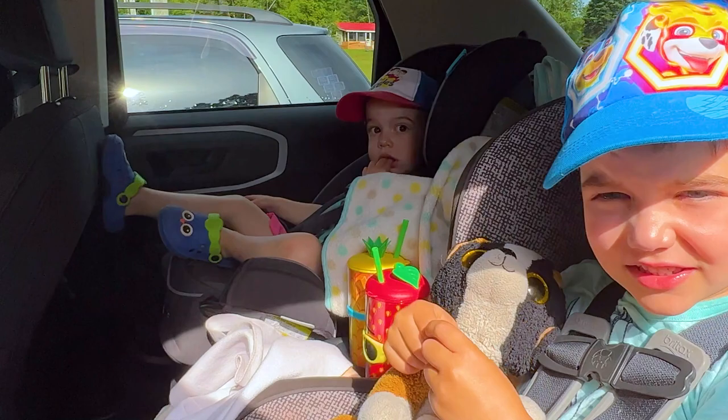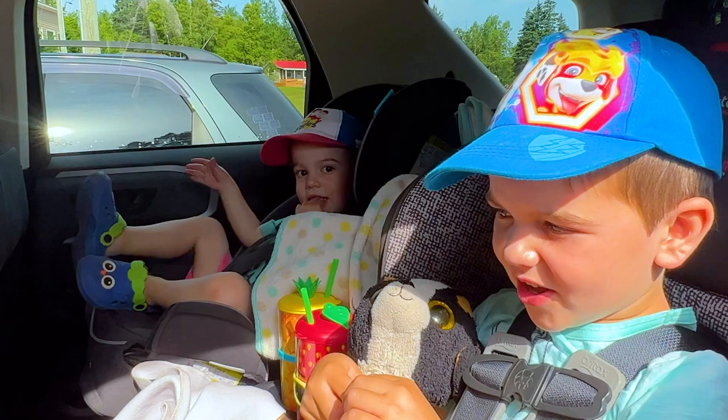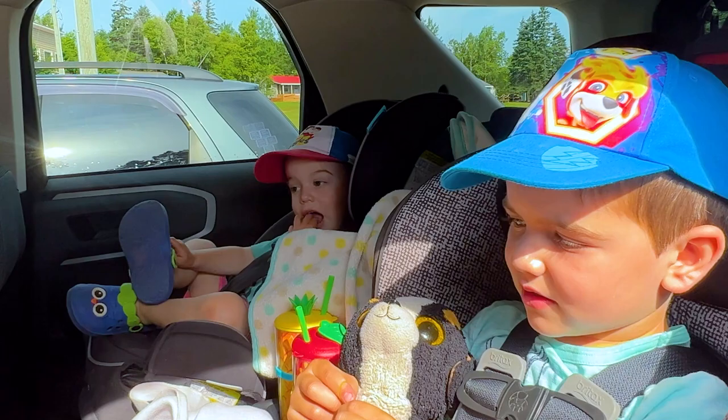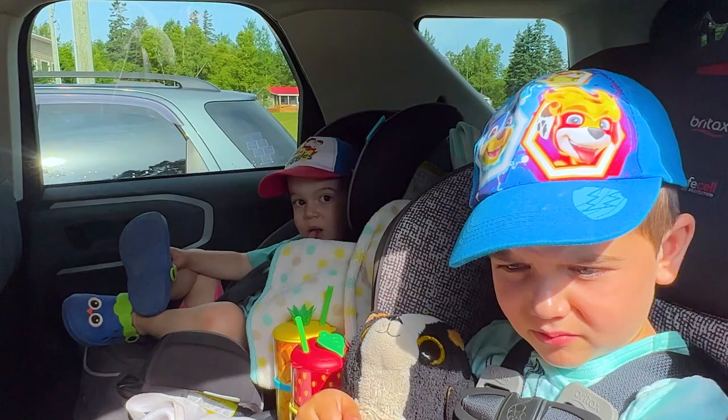We're not there yet. Are you guys excited to go? Yeah! Where are we going, Sawyer? We're going to the beach. Do you want to go to Cavendish? Yeah! Are you excited? Yeah! And we're going to be good in the car, right? It's a bit of a long drive, but we can do it.